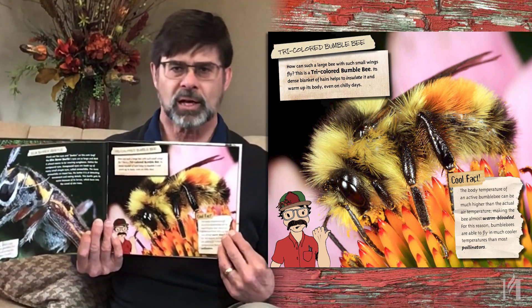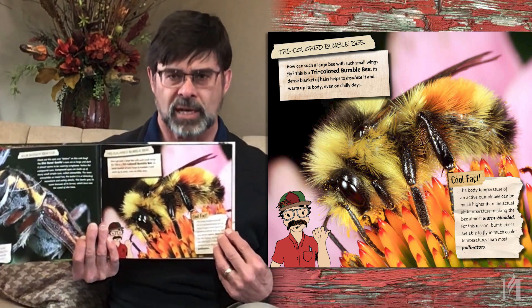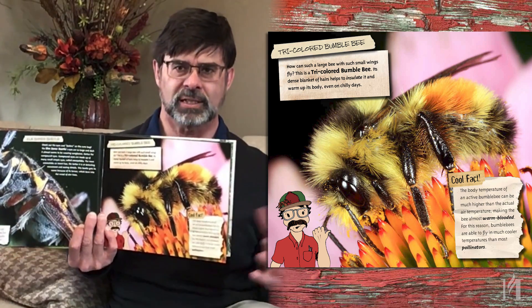And if it's a cool, cloudy day throughout, the bumblebee is one of the last pollinators operating late in the day. All the other ones are basically paralyzed.